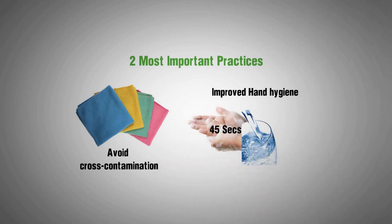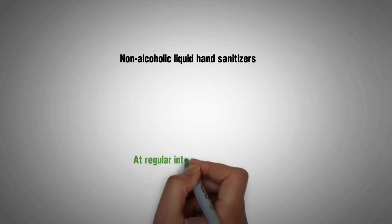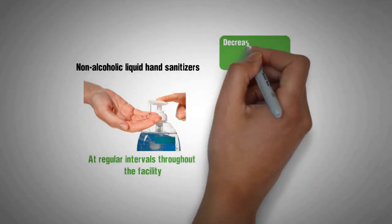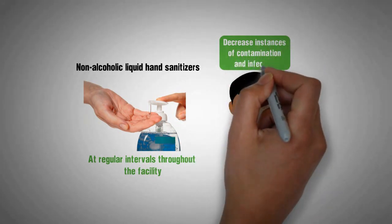Rinsing with clean water and drying with clean towels. Placing non-alcoholic liquid hand sanitizers at regular intervals throughout the facility has also been shown to decrease instances of person-to-person or surface-to-person contamination and infection.